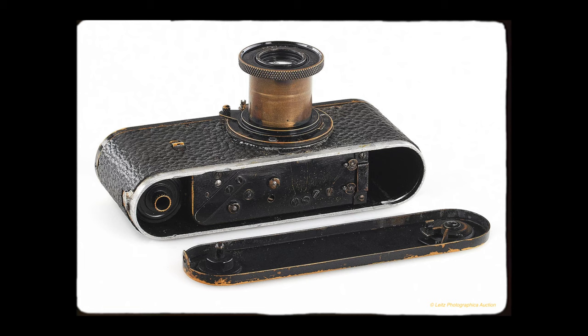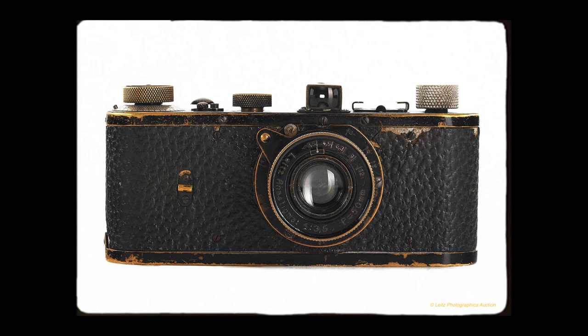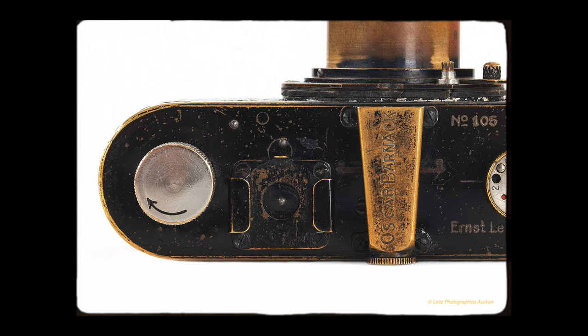And that brings us back to the start — the Leica Zero, the most expensive camera ever sold. If you totaled up everything we've spoken about so far, you wouldn't even get close to this number. Back in June 2022, Leica Zero number 105 — Oskar Barnack's personal copy — sold through Lights Auction for 14,400,000 euros. An absolutely staggering amount. I somehow missed this news when it happened, but I just couldn't believe that amount when I first saw it.